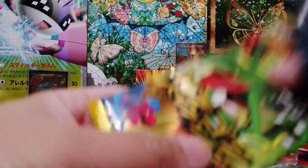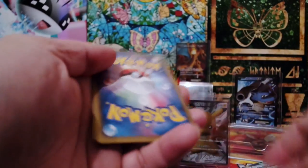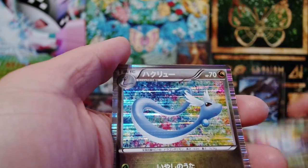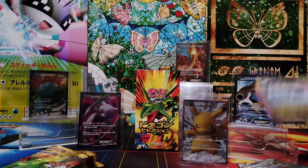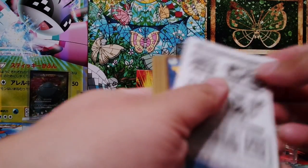So we're actually looking for what we still need. I think we already have everything except — we have Dragonite, we have Salamence, we have Dratini, we have Dragonair, we have Axew, and we have Latios. And we're still looking for Latias. I think we can complete the set with just one box.